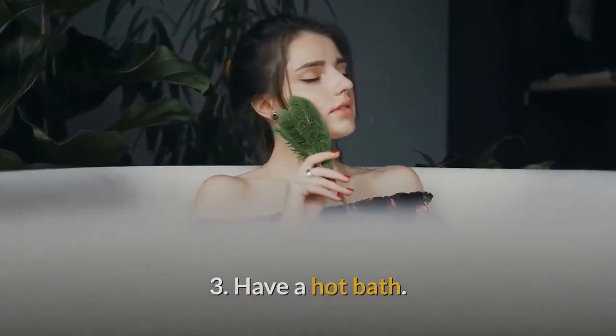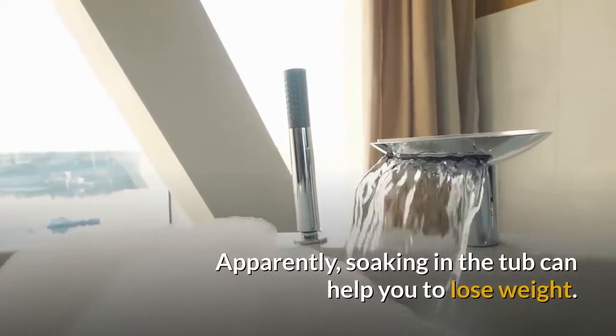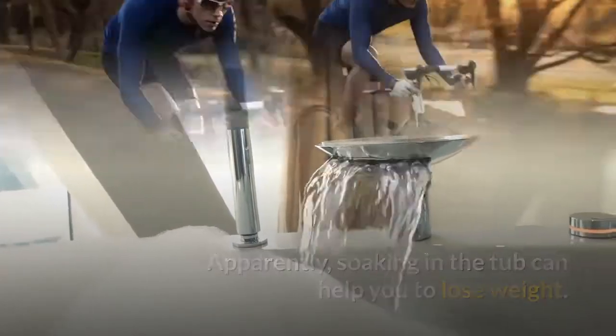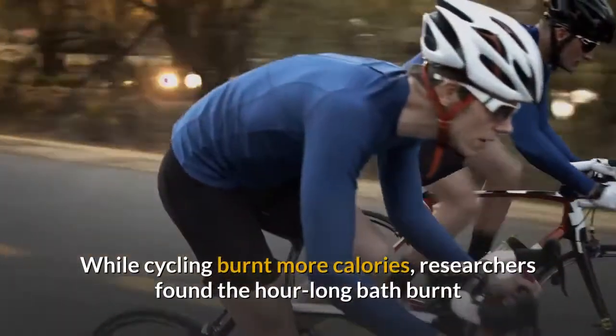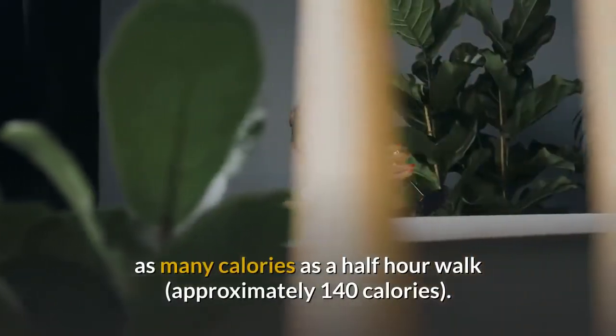3. Have a Hot Bath. Apparently, soaking in the tub can help you to lose weight. While cycling burnt more calories, researchers found the hour-long bath burnt as many calories as a half-hour walk.